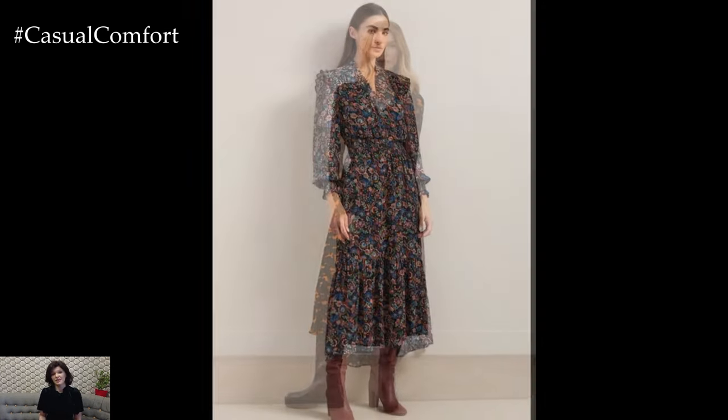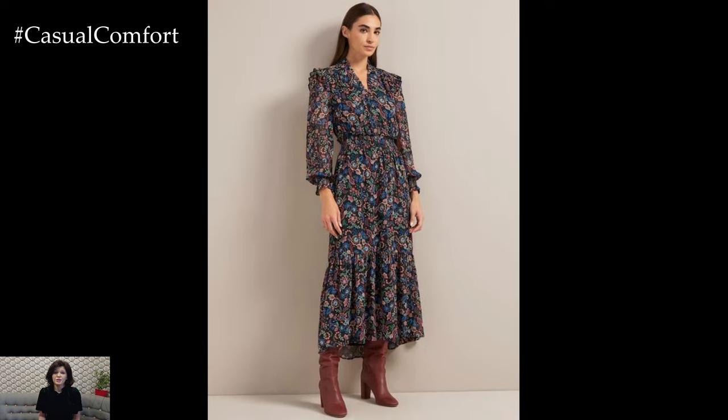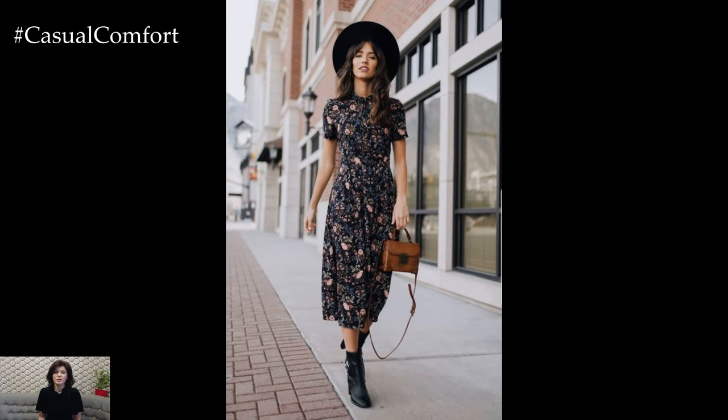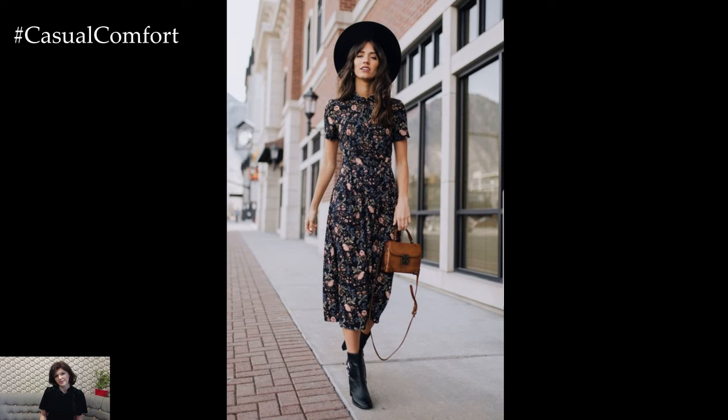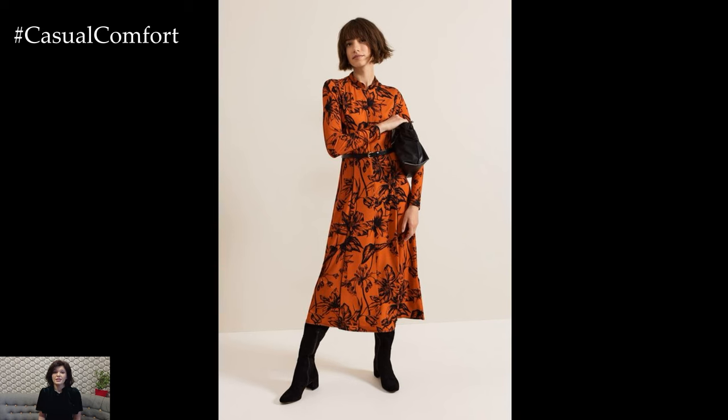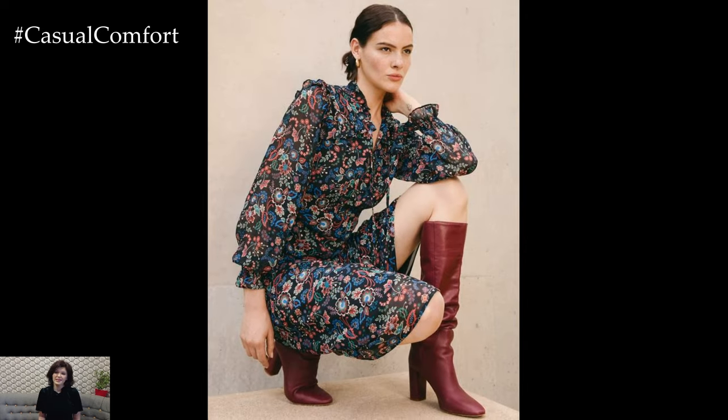Layering is key to mastering early autumn fashion. Consider pairing your floral dress with a denim jacket for a casual look, or a tailored blazer for something more sophisticated. A chunky knit cardigan not only adds warmth but also texture, giving your outfit a cozy, autumnal feel. And let's not forget about tights — they're perfect for those cooler mornings and add an extra layer of style.